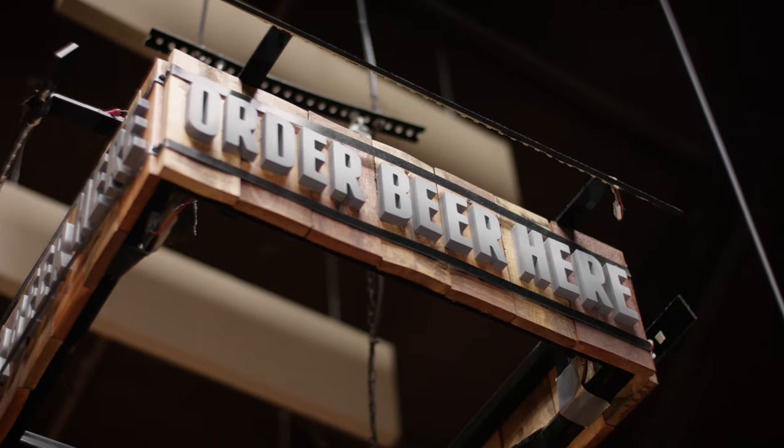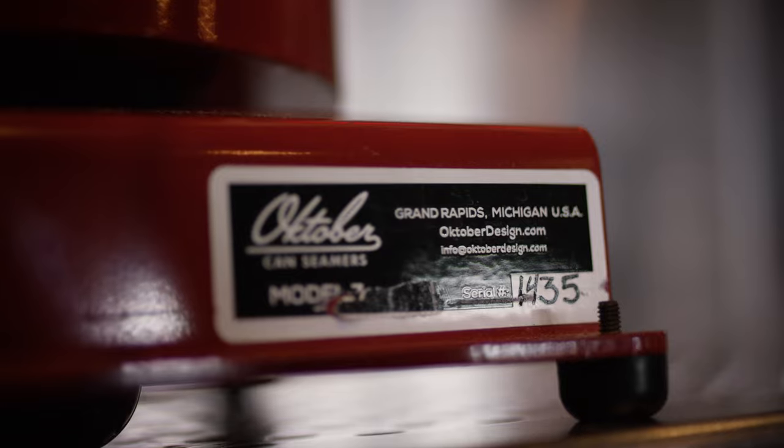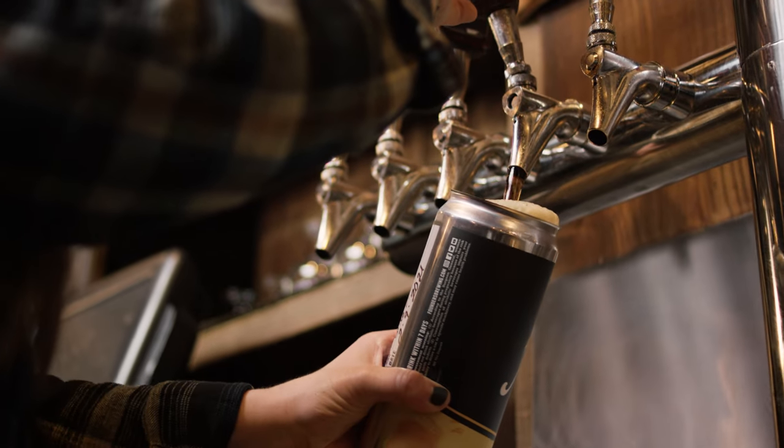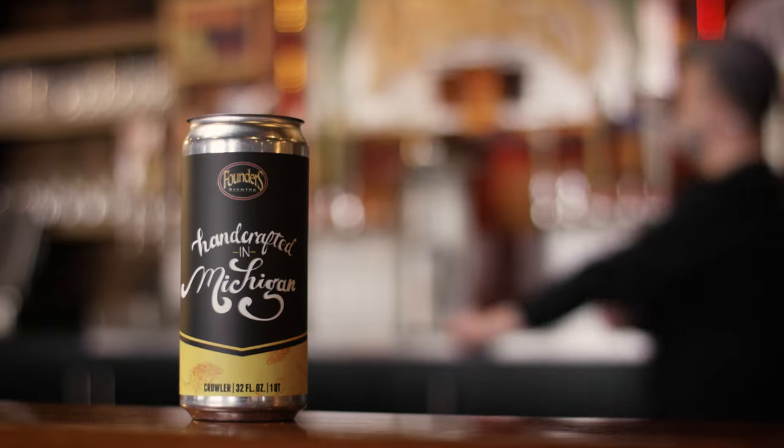Founders is a brewery that makes something that everybody can enjoy, and our goal is for everybody to try our beer and like it so much that they have to come visit our tap room. The really awesome part of the tap room here at Founders is that this is kind of where every beer begins.